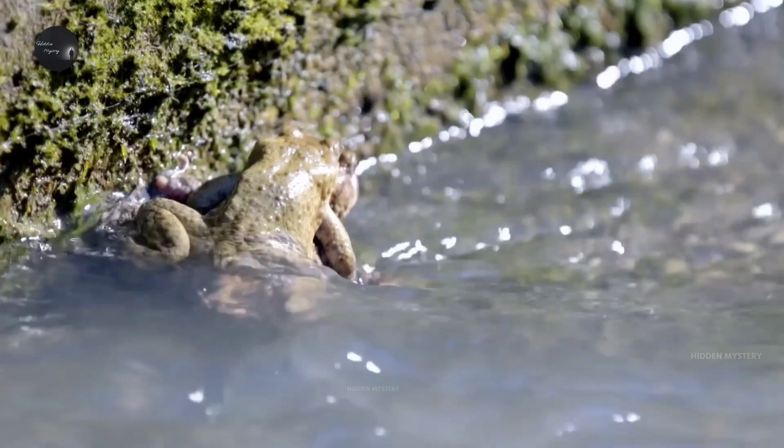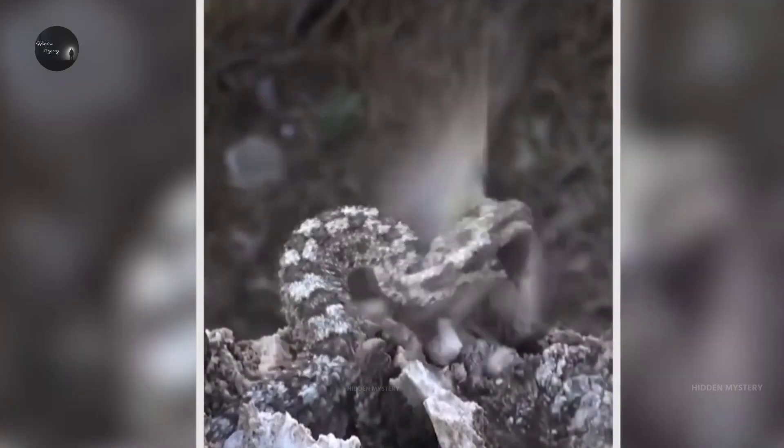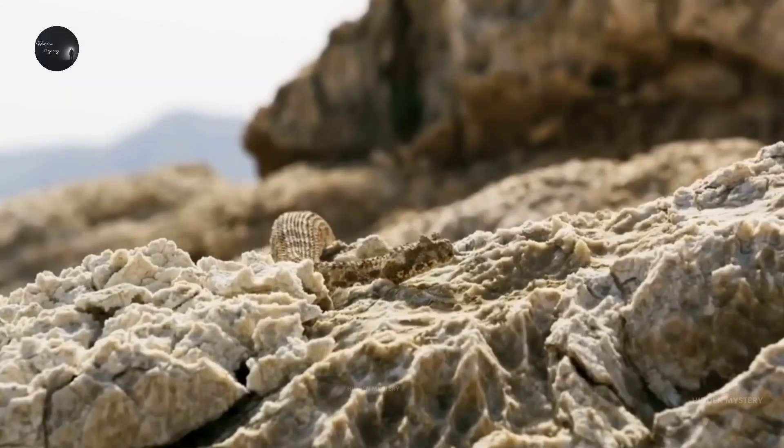This snake usually likes to eat birds and frogs. Found in the mountainous regions of western Iran, this snake can grow up to 531 millimeters in length.